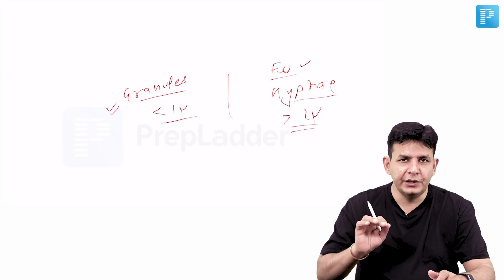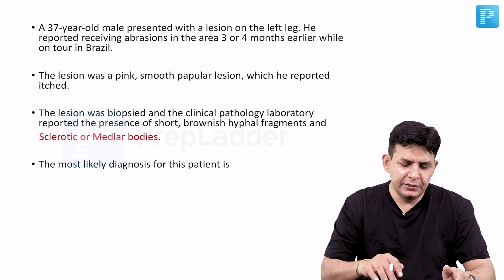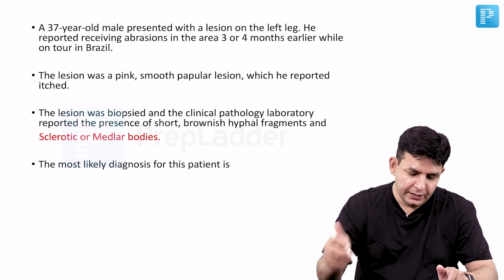Actinomycetoma is caused by Actinomycetes as well as Nocardia — both can cause Actinomycetoma. This is another important point to remember for exam purposes.